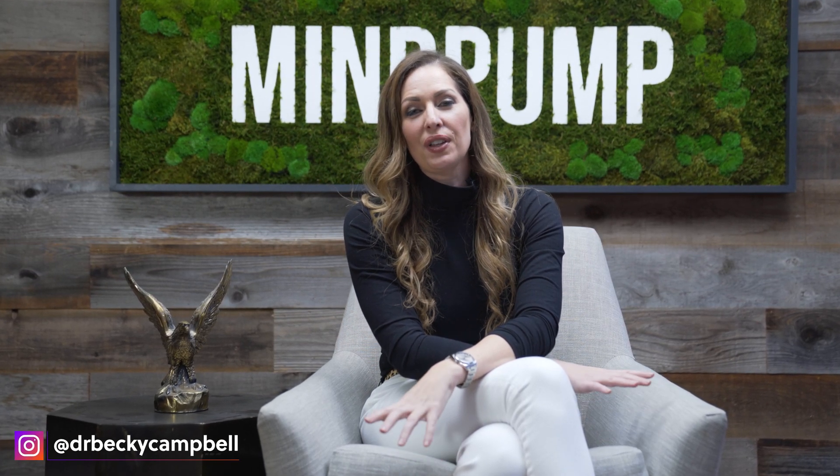Welcome back to Mind Pump TV. I am Dr. Becky Campbell, and one of the things I'm most passionate about is histamine intolerance. One of the reasons I'm most passionate about it is because I have it myself.